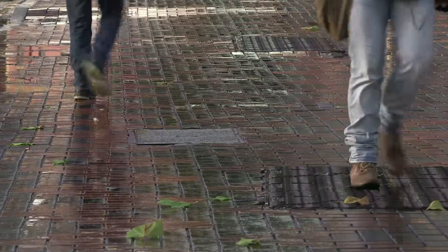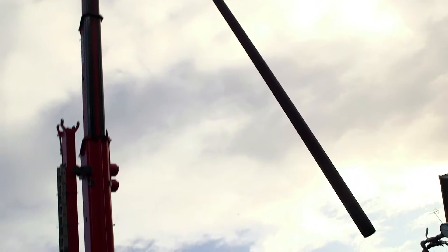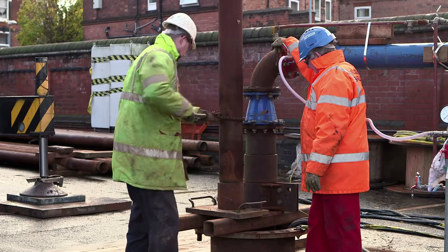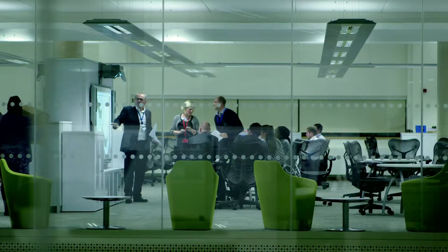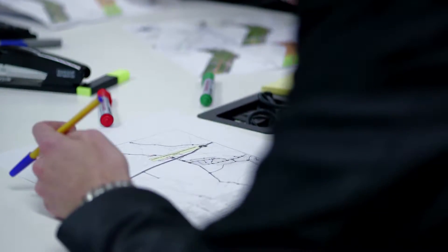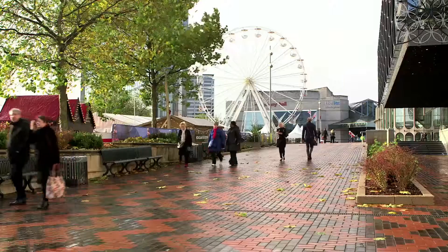Birmingham sits on a number of underground reservoirs, and investigations show water levels have actually risen. New boreholes are being drilled, but these will only meet around 2% of total demand. With such a finely balanced system, Severn Trent has been planning a major new investment. As Chief Executive, the responsibility is to invest in the right assets for many decades and generations to come. Having analysed climate change, asset state and population growth, right now is considered the optimal moment to make this investment.